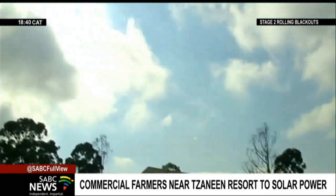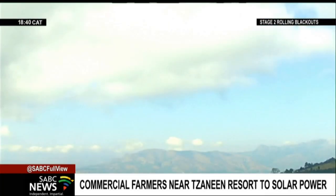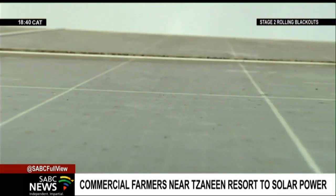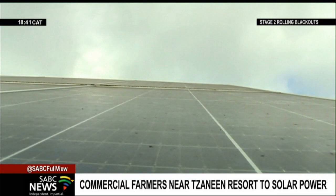An array of solar components utilizing powerful ultraviolet rays from the sun were installed across Gubitz farming operations in order to maximize production two years ago. The panels were seen as a cost-effective measure and a way to ensure uninterrupted power supply.